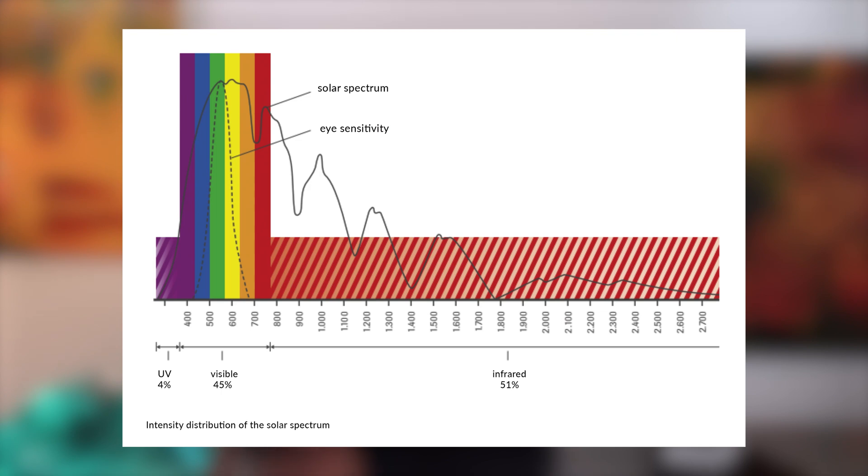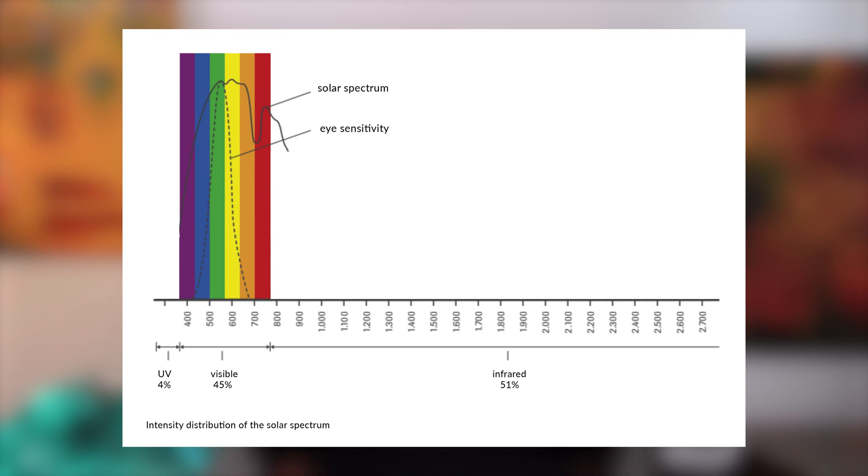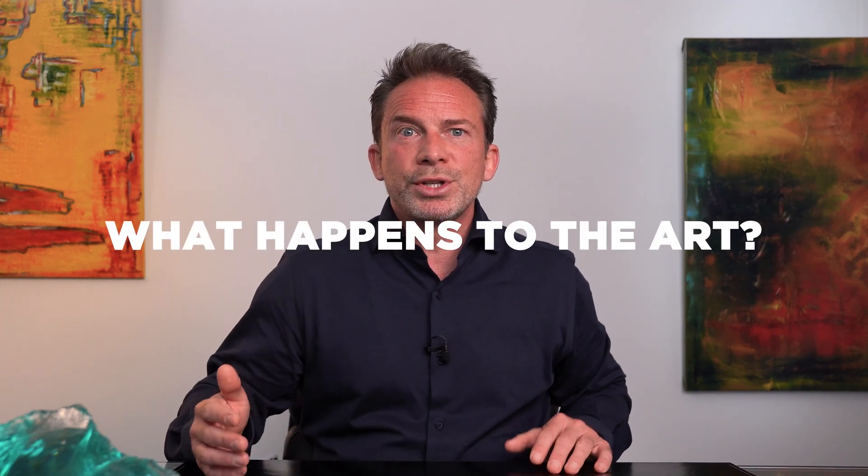UV light and infrared light are invisible to us and therefore have no effect on our perception. So theoretically, if 100% of the UV light and infrared light were filtered out, we would be able to perceive works of art in the same way as before. You've probably seen an object whose colors have slowly faded over time — the sun is responsible for this, or more precisely, UV light. Colors consist of so-called color pigments, and if color pigments are exposed to the sun for a long time, they will slowly decompose.